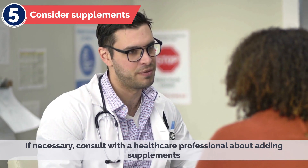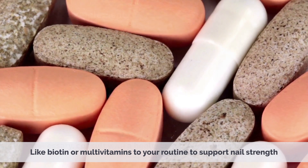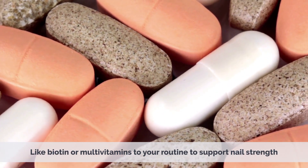5. Consider Supplements – If necessary, consult with a healthcare professional about adding supplements like biotin or multivitamins to your routine to support nail strength.